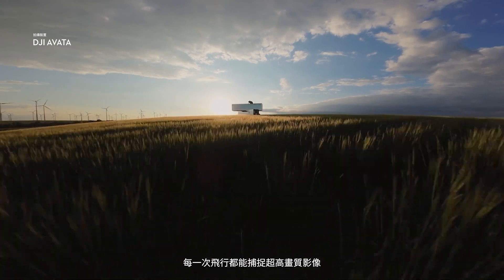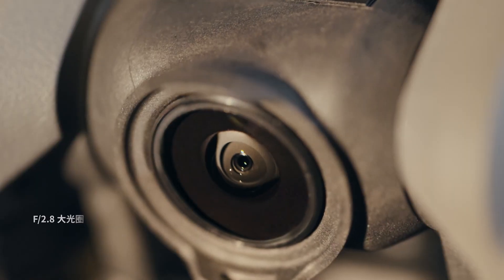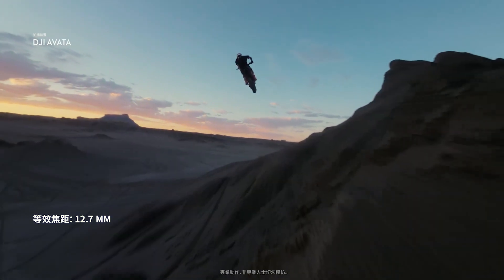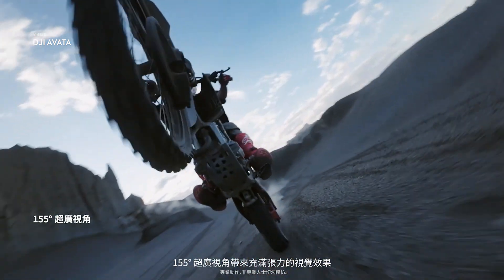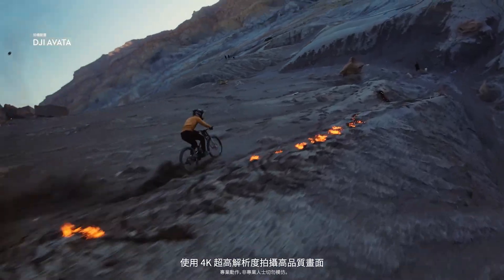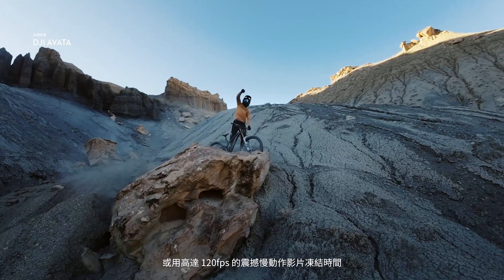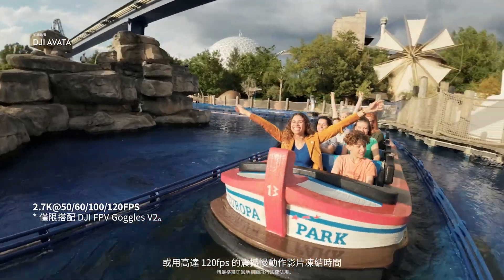DJI Avada brings high quality imagery to every flight. The integrated camera system features an upgraded sensor. Totally immerse yourself and your audience by using the ultra-wide field of view. Capture cinematic footage in 4K resolution, or freeze time with epic slow motion shots in up to 120 frames per second.